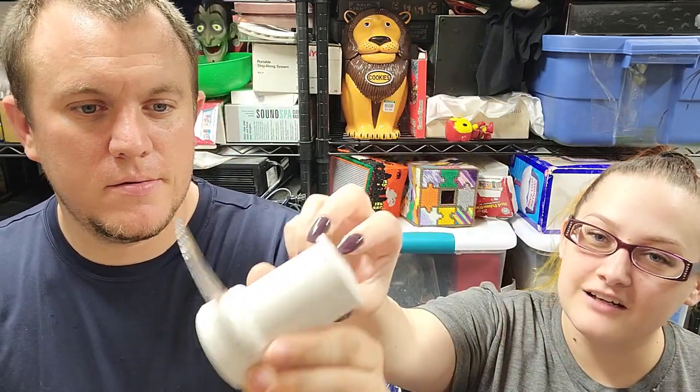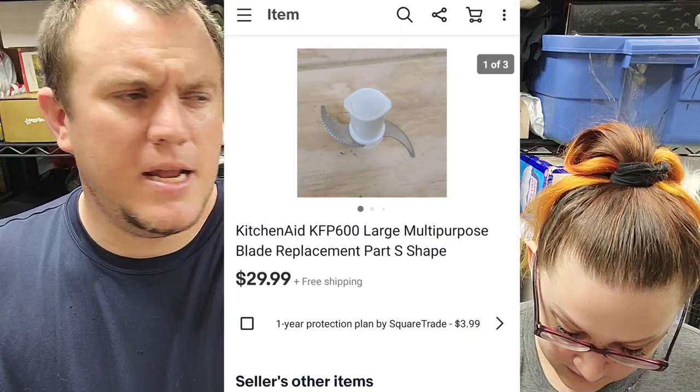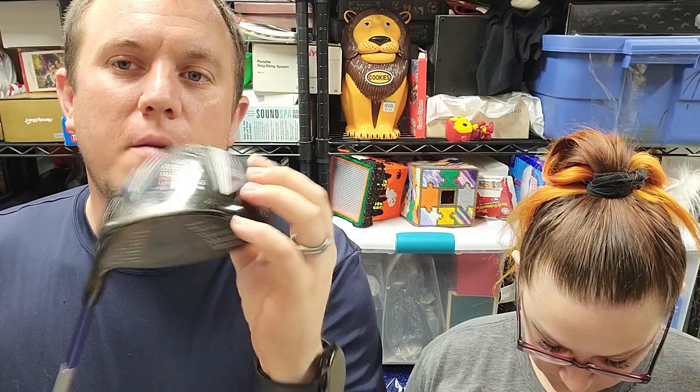We got this KitchenAid blade — be careful, don't stab anybody. This is the large one with multiple blades. It sold for $30 shipped. We already sold the lid and the push for $45 the other day, listed the bowl for $45, the base for $50, and a couple others. We're going to make almost $150 in sales parting out a KitchenAid food processor that was $20 plus tax at the thrift store.